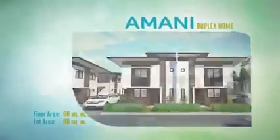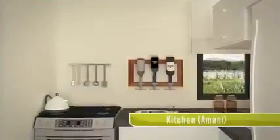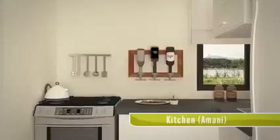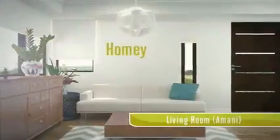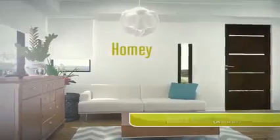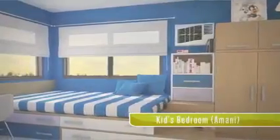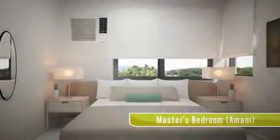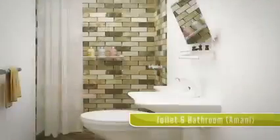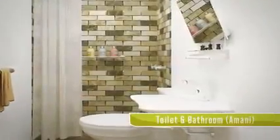There's also Amani, duplex homes built with care and you in mind. Homey and inviting, Amani has three spacious bedrooms and two toilets with baths.